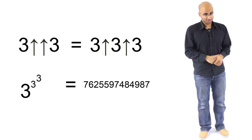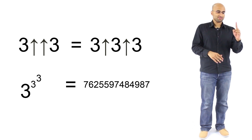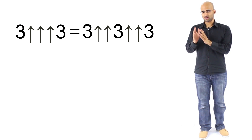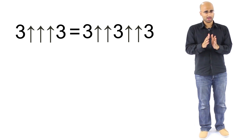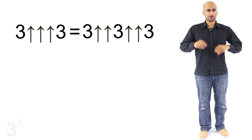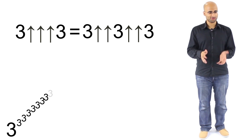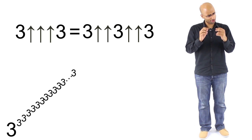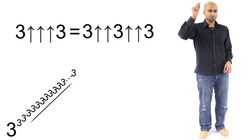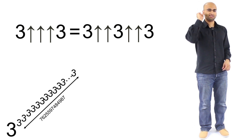But things after this point start to get a bit crazy. Let's take three and put three arrows between it and another three: three up-arrow up-arrow up-arrow three. This means three up-arrow up-arrow (three up-arrow up-arrow three), which equals three up-arrow up-arrow seven point six trillion. That expands to three to the power of three to the power of three — and you keep saying this seven point six trillion times. You see how the number just exploded from just one arrow to three?